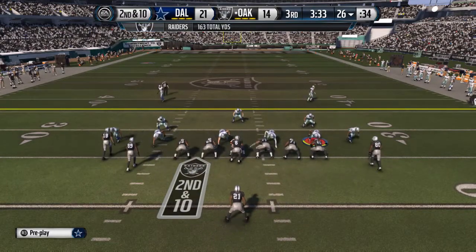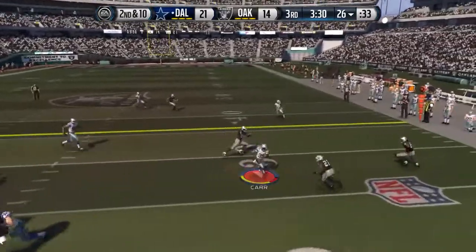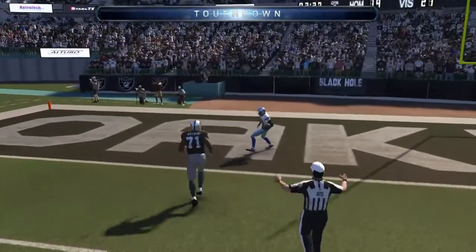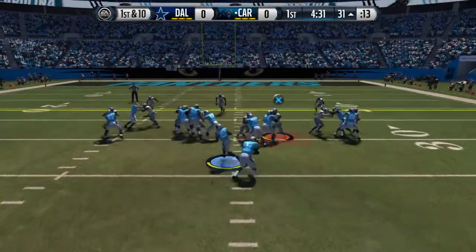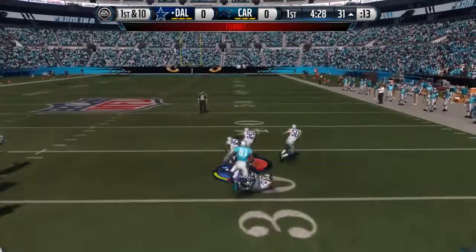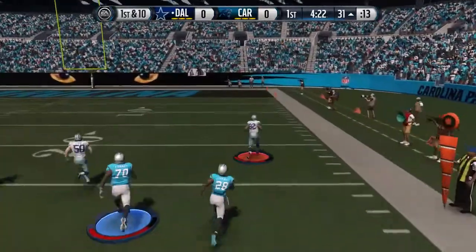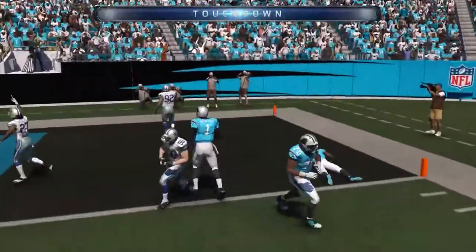Jones Drew lined up behind his quarterback as the single back. The defense has it, but there's space to work and he takes it that distance for the touchdown.